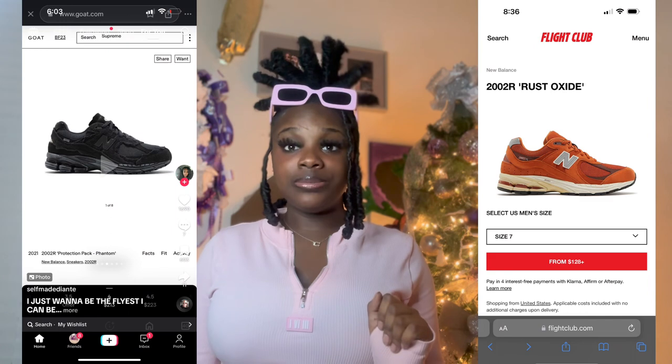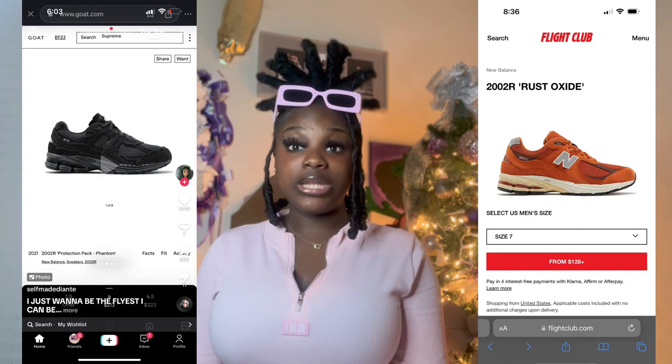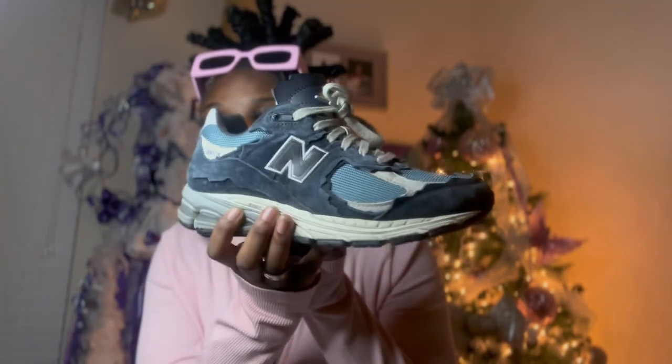Getting into the sneakers — of course I had to add the New Balance 2002R in Phantom and the 2002R in Rust Oxide. The Phantom usually goes for $227, which is on the more expensive side. The Rust Oxide usually goes for $150. Let me show you guys the shoes — these are the blue ones I got for Christmas last year. They are very detailed and very cute. Santa, please make it happen — I feel like that's not too unreasonable!